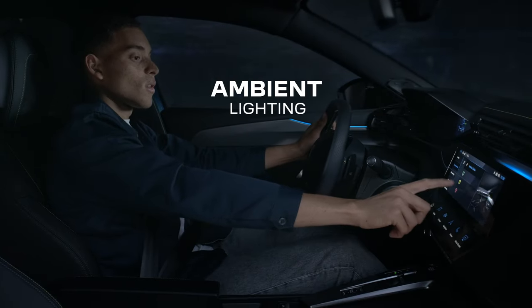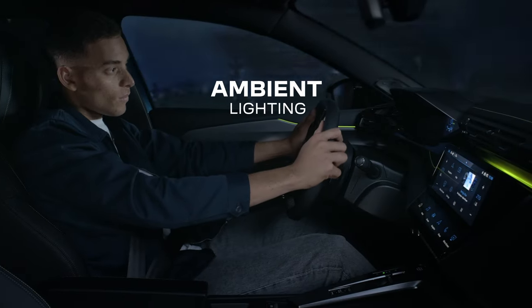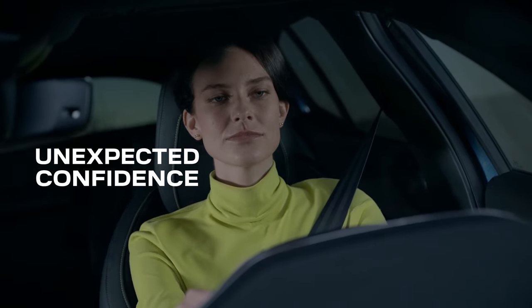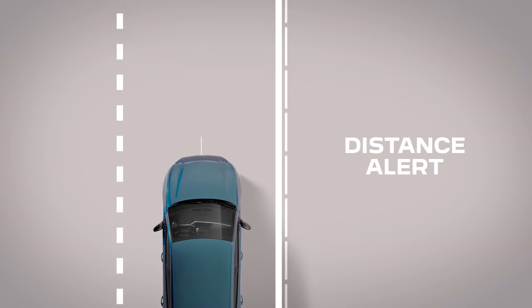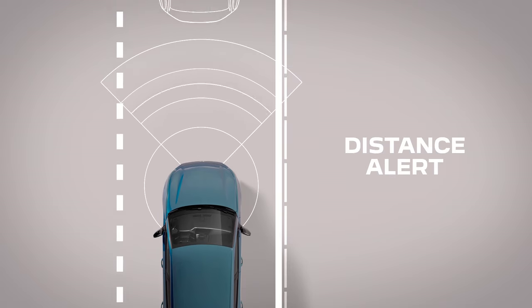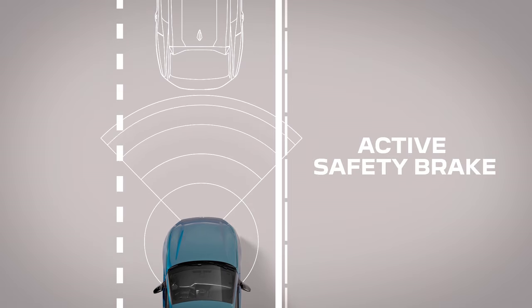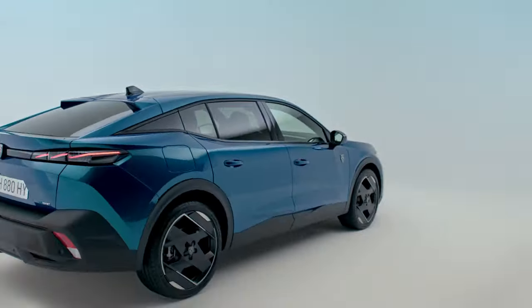Experience a drive that looks, feels and moves like no other. Unexpected events call for unexpected solutions. 408 empowers with not only high-tech driver assistance, but also advanced safety features that can see and react to potential danger ahead.